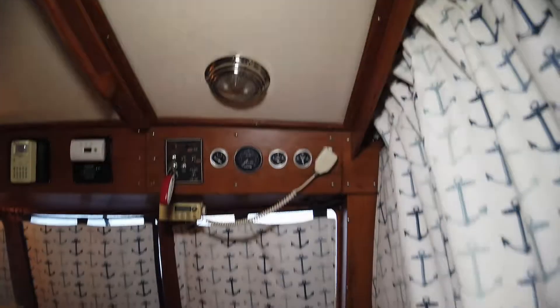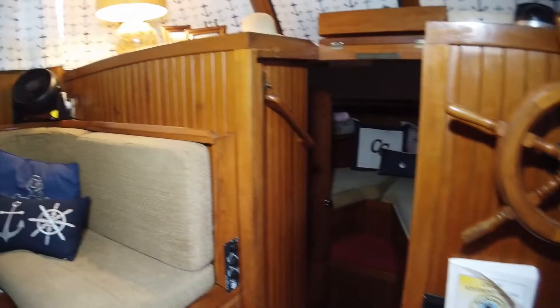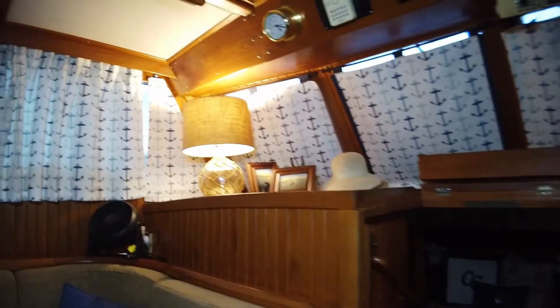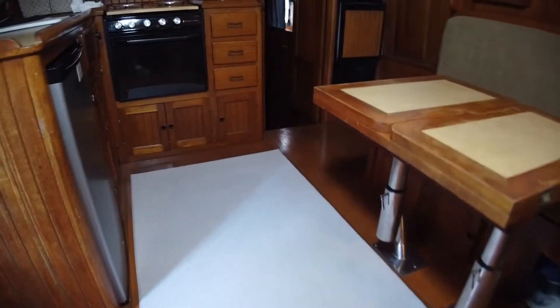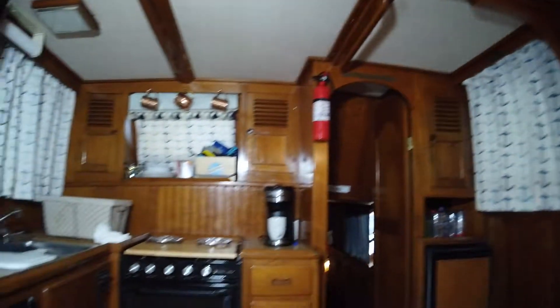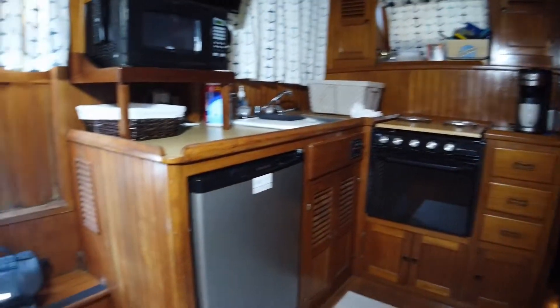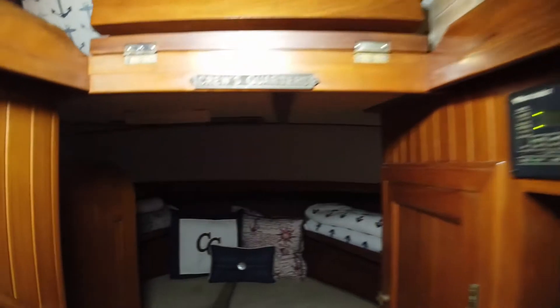She has a very nice interior with boutique paneling. She has two heads, the galley is up, the bow has a V-berth, and all of the heads are well appointed.